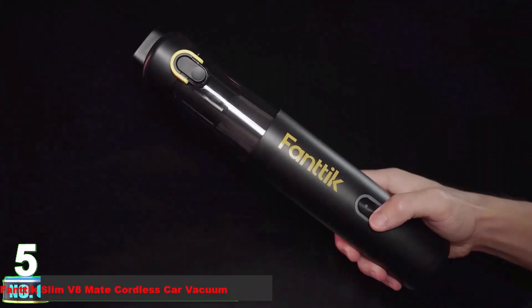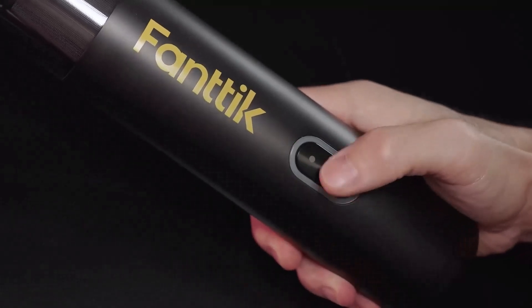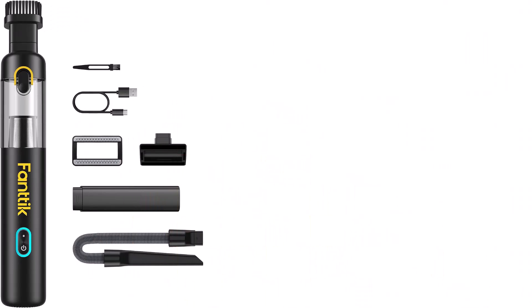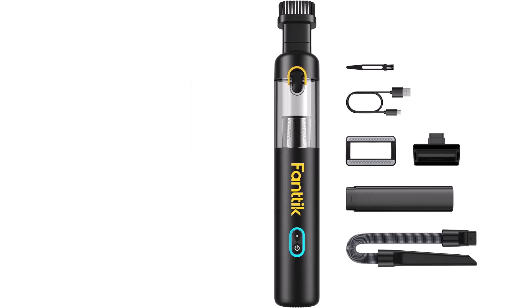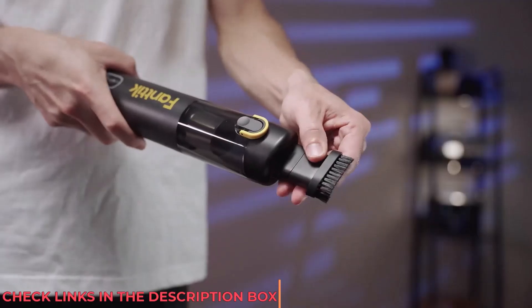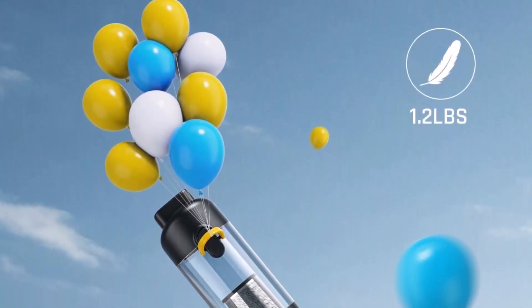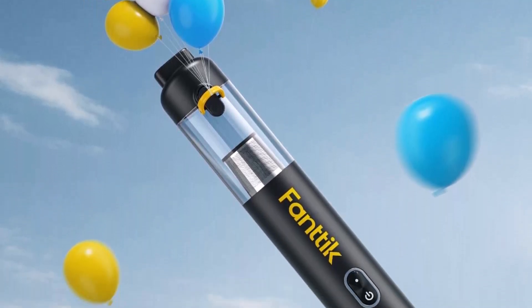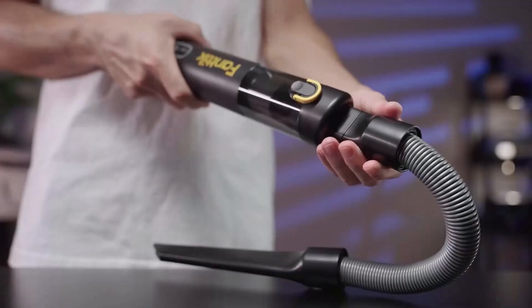Number 5: FANTIC Slim V8 Mate Cordless Car Vacuum. Meet the FANTIC V8 Mate, the ultimate compact vacuum for keeping your car spotless. Designed for convenience, this lightweight vacuum weighs just 1.2 pounds and features a wireless design for easy maneuverability, allowing you to clean hard-to-reach areas effortlessly. The V8 Mate offers powerful suction with adjustable settings, making it perfect for handling dust, sand, and debris in your vehicle. It comes with a variety of accessories including extension tubes, hoses, a multi-surface brush, and a pet brush. With fast USB-C charging, the V8 Mate is always ready to go, and its washable filters and easy-to-maintain design simplify cleaning and upkeep.